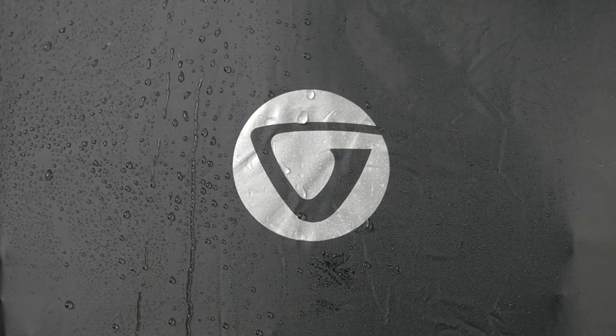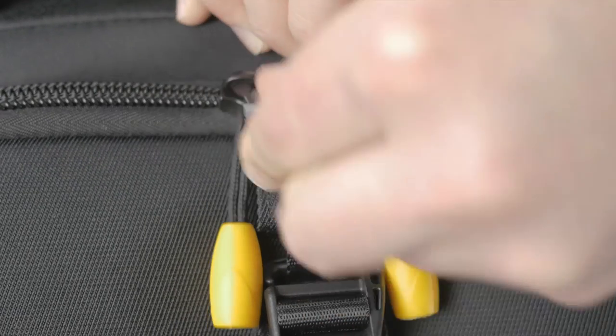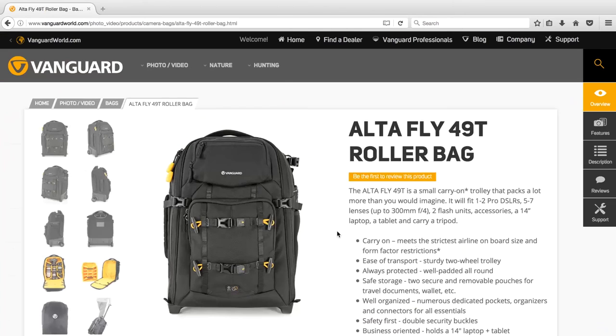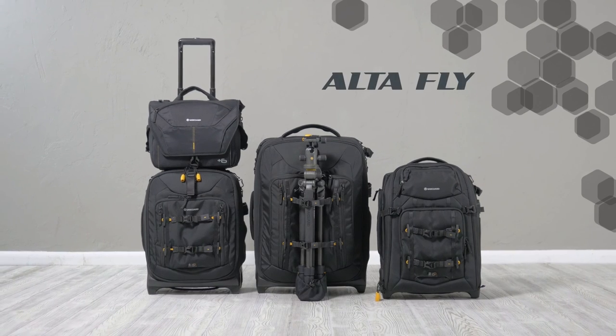AltaFly also comes with a total coverage rain cover to keep your expensive gear safe and dry, and an included standalone TSA approved lock that can easily be replaced if needed. For more information and specs, please visit vanguardworld.com. Packed for the unpredictable with AltaFly by Vanguard.